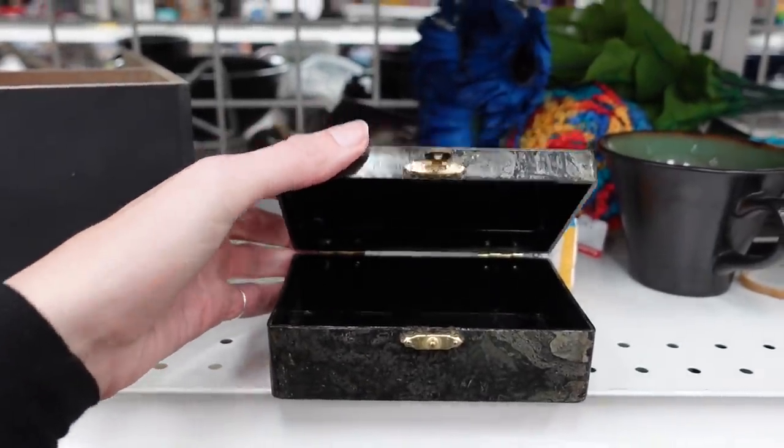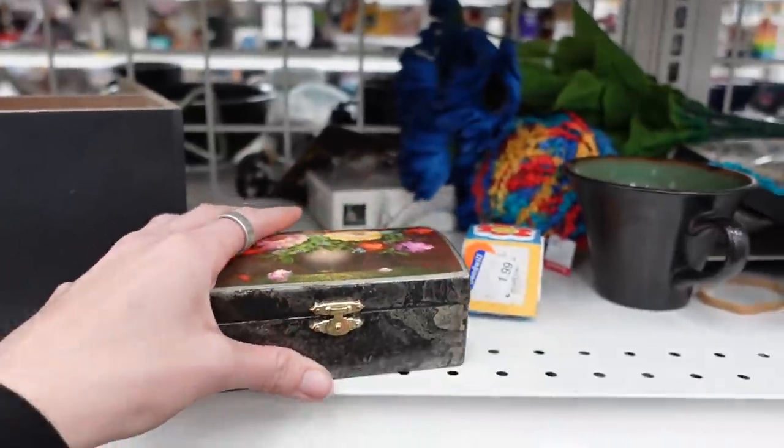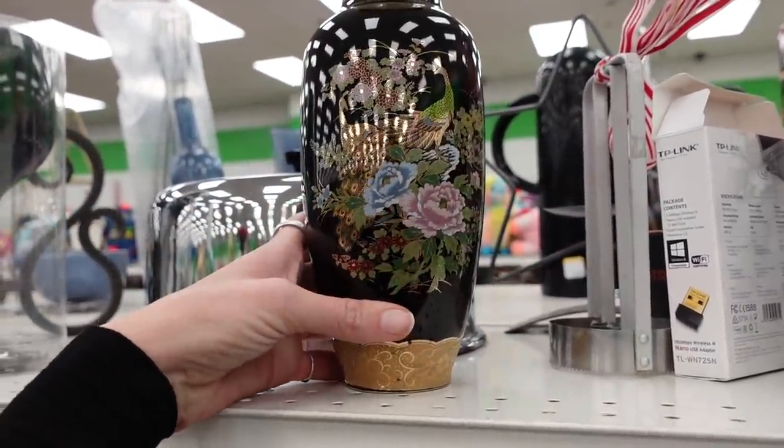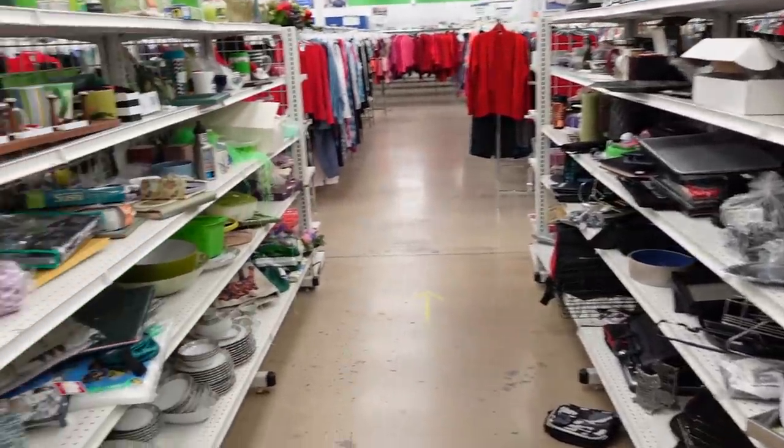We had a little lacquer box on the shelf for $1.99 — it had a modern barcode on the bottom. This vase was unfortunately made in China and not a whole lot of value there.